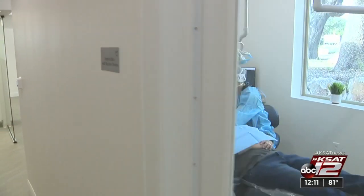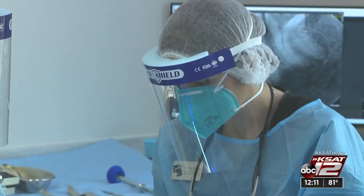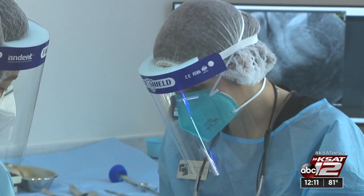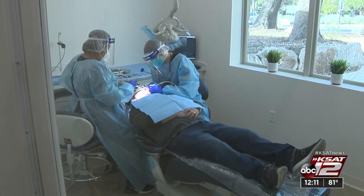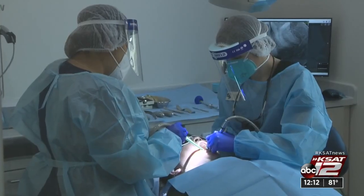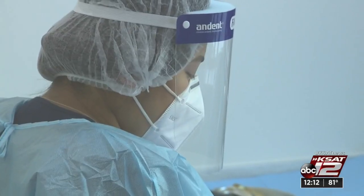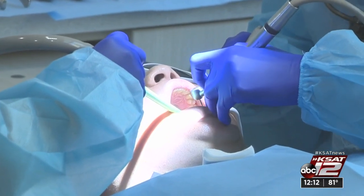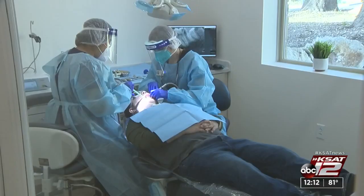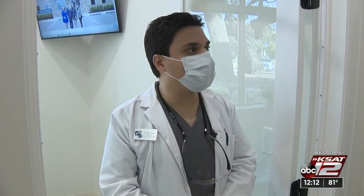You guys were able to manufacture a very rare room. Yes — the negative pressure room, which is technically a hospital-grade facility room. It's a single patient room that we use for certain dental procedures, because one of the concerns in the dental office is certain instruments that generate aerosols and droplets, which may linger in the air and may contain viruses and bacteria, including coronavirus.